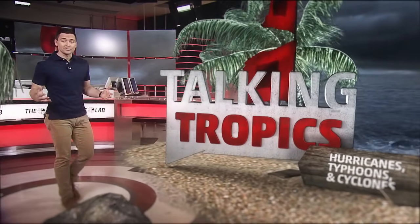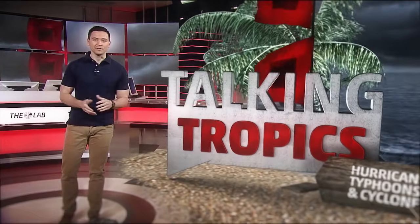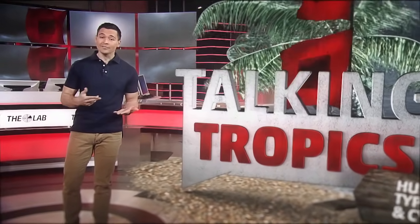Hurricanes, typhoons, cyclones. But what's really the difference? In this case, actually, not very much.